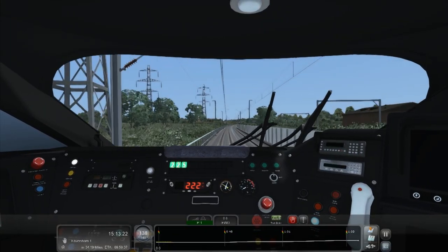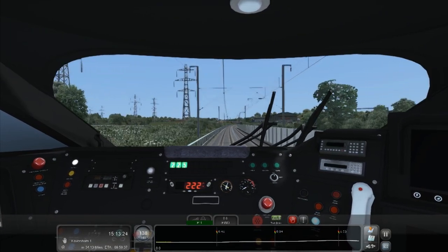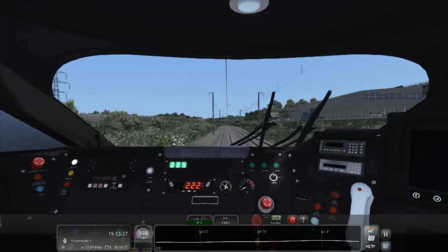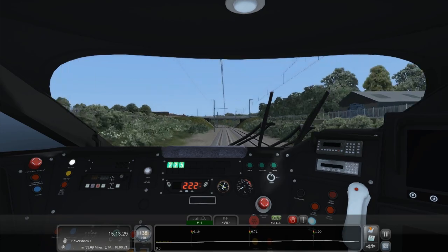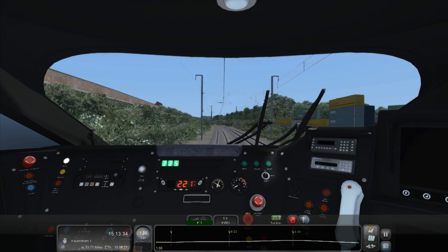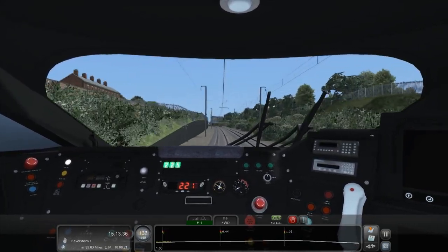Back inside - I do need to start keeping an eye on the speed limit because I think we're reducing speed quite a lot soon. It does give us quite a lot of warning in this train though, so it should be pretty easy to slow down for a station or whatever.